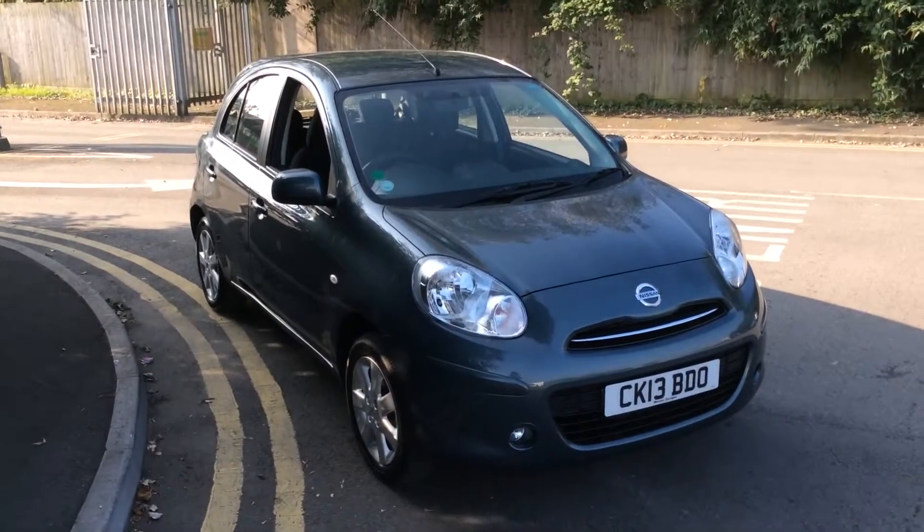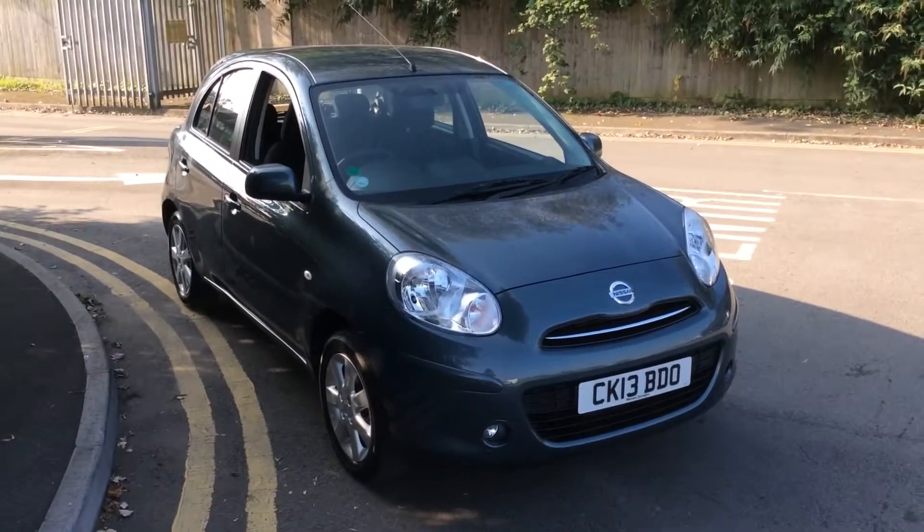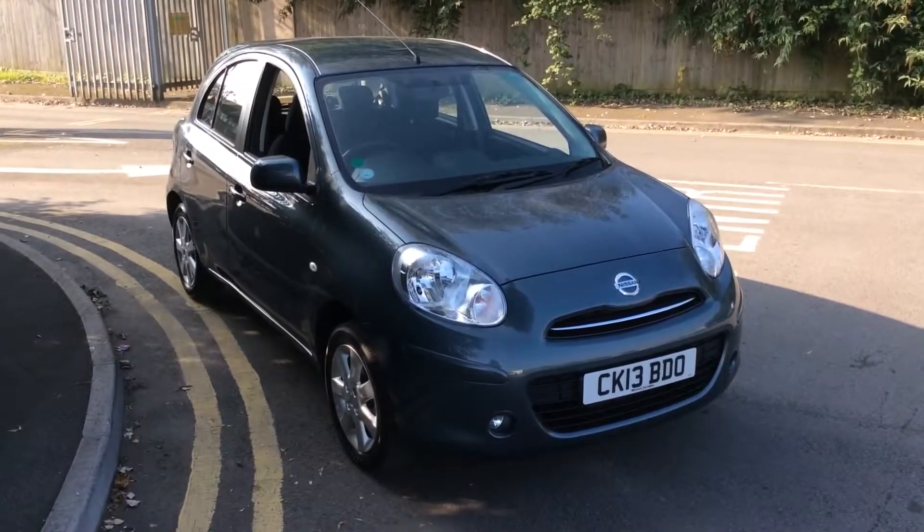Welcome to Wessex Garages, Nissan on Hattro Drill Cardiff. The presentation we have for you today is of the Nissan Micra S Centre 1.2 petrol model with a manual gearbox, finished in tungsten grey.